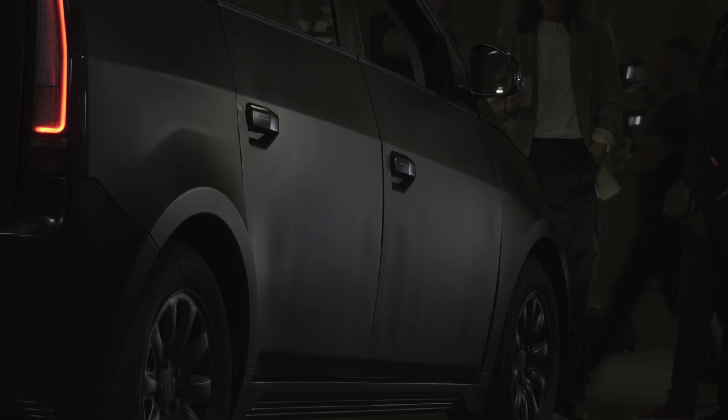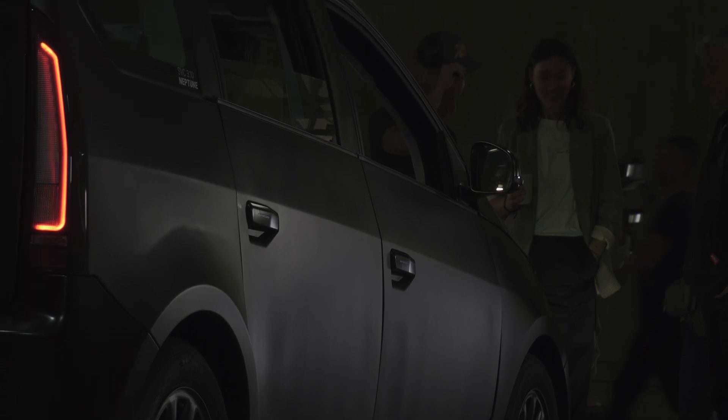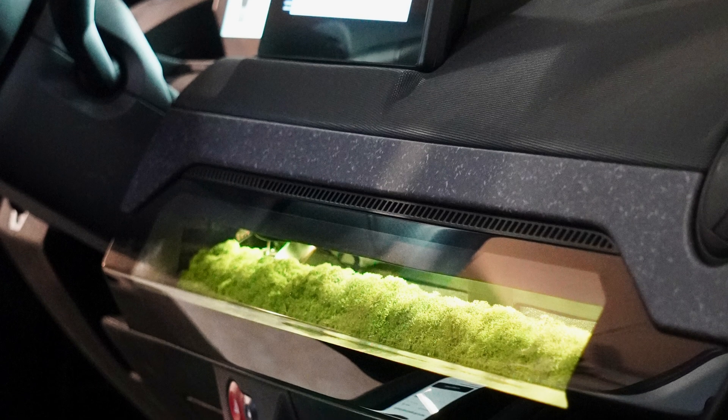I was able to see the exterior up close and sit inside the car. I was not able to drive it or be a passenger, but I think the footage I got is good enough if you're looking for more footage of the Sion. One thing to note: the quality of the footage you're about to see is not up to my usual standards — I basically just picked the wrong camera this time. Next time it'll be better, hang in there with me.